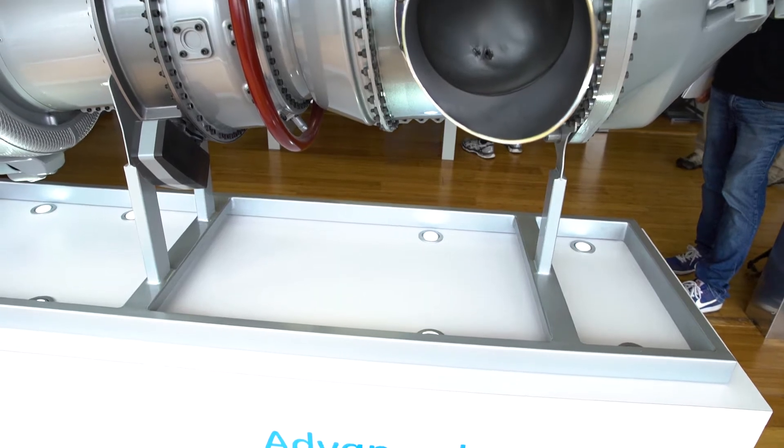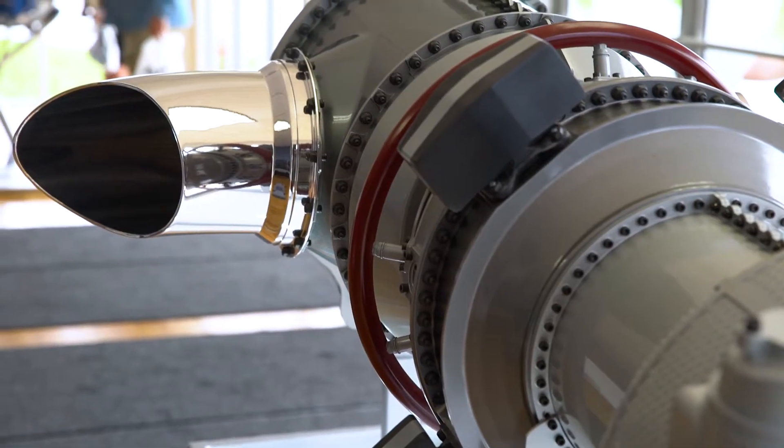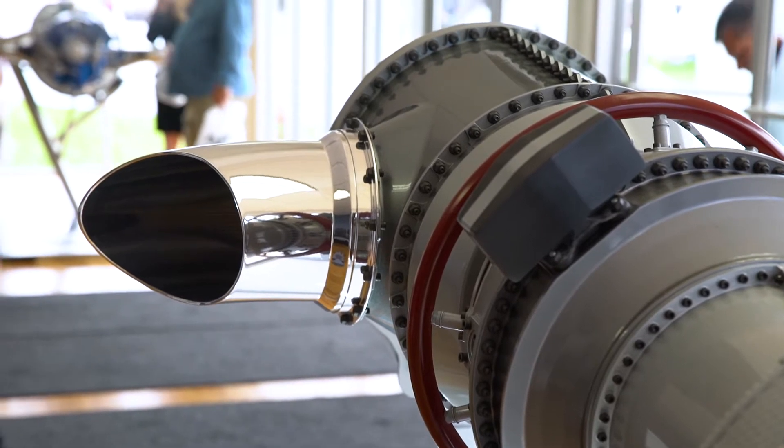This engine brings a lot of different technologies to the marketplace. First and foremost, it gives you 10% better horsepower at altitude, 15-plus percent better fuel burn, and the service interval is 33% longer than existing engines in this market. We're also bringing in a FADEC controller that helps enable a simplified cockpit and a digital twin.